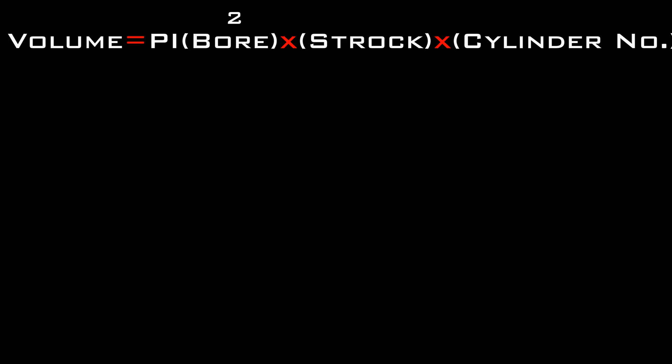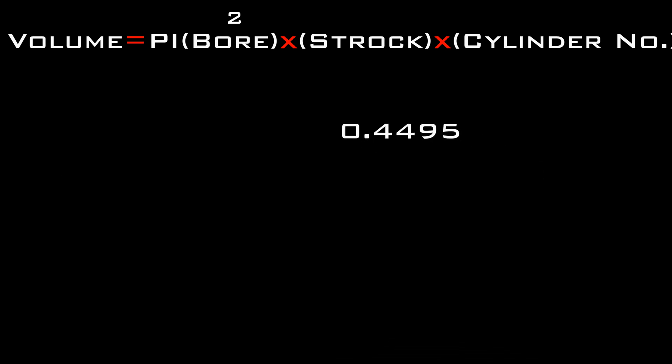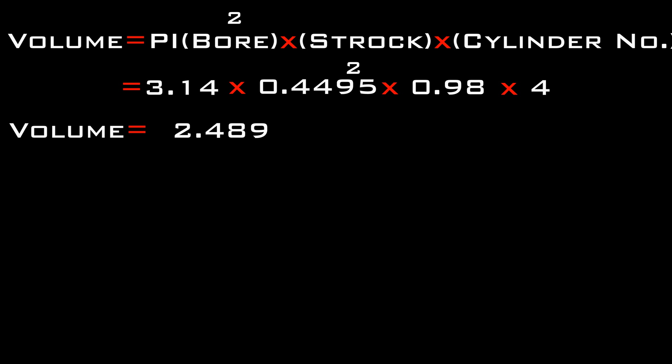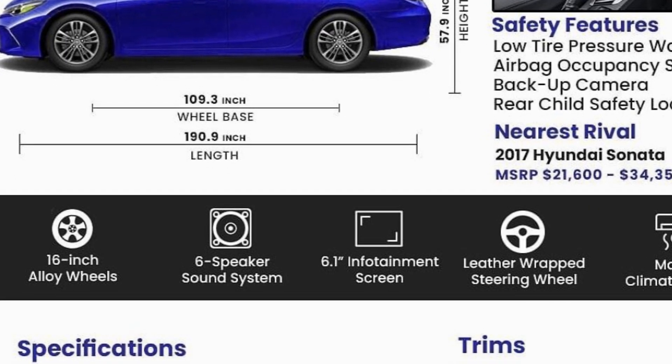The formula for volume of a cylinder equals pi times radius squared times height. The radius equals the bore divided by 2, which gives us 0.4495. So, pi is 3.14, times 0.4495 squared, times the stroke 0.98, times the number of cylinders which is 4. The volume for a 2017 Toyota Camry's engine will be 2.489 liters, which is roughly 2.5 liters or 2,500cc cubic centimeters.